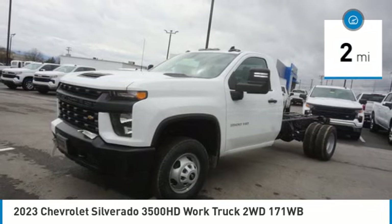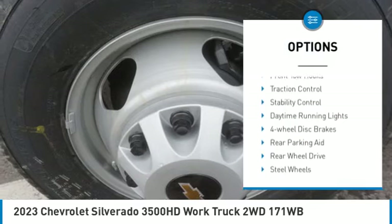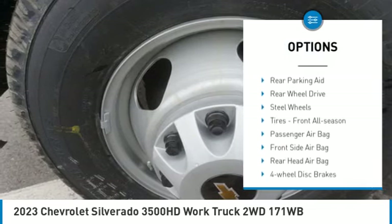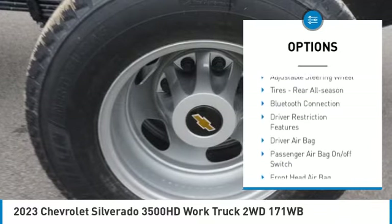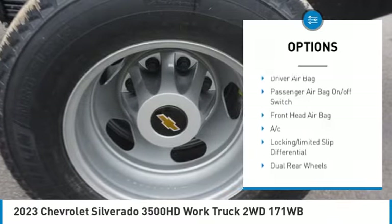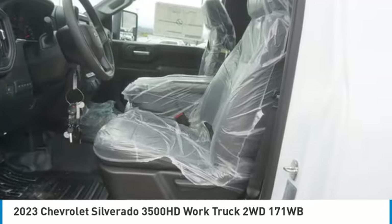This vehicle has less than 100 miles. Here are some of this vehicle's great options: tire pressure monitor, front tow hooks, traction control, stability control, daytime running lights, four-wheel disc brakes, rear parking aid, rear wheel drive, steel wheels, tires, front all season.